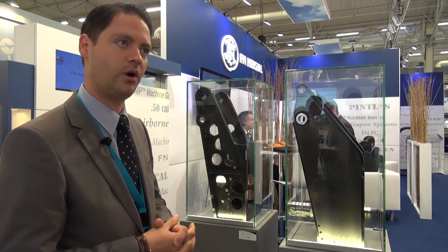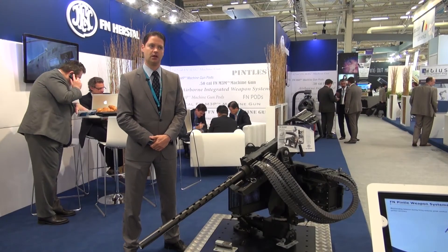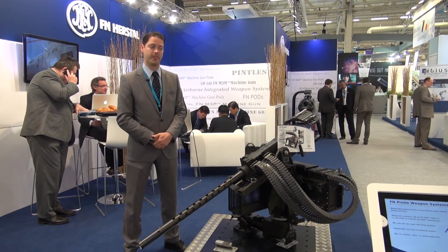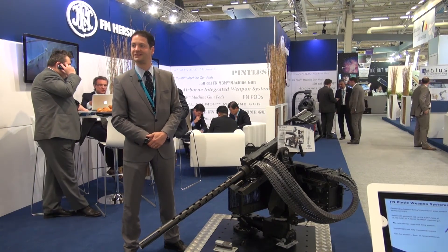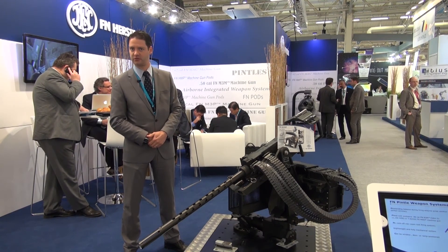That is crucial for our OEM partners. FN Herstal sells on every continent — more than 140 customers are using our products, and more than 3,000 weapon systems have been delivered to all of our OEM partners and end users.